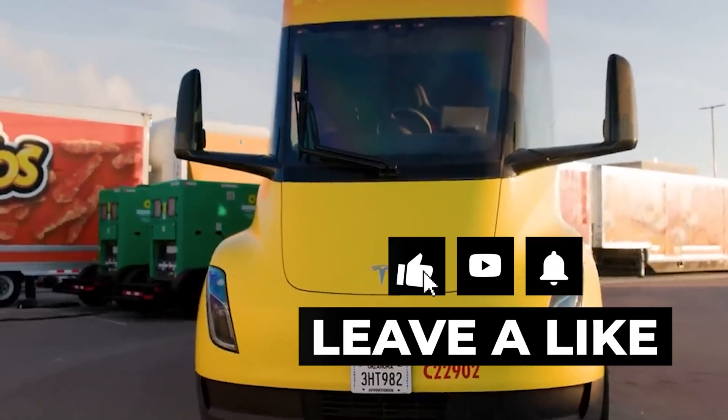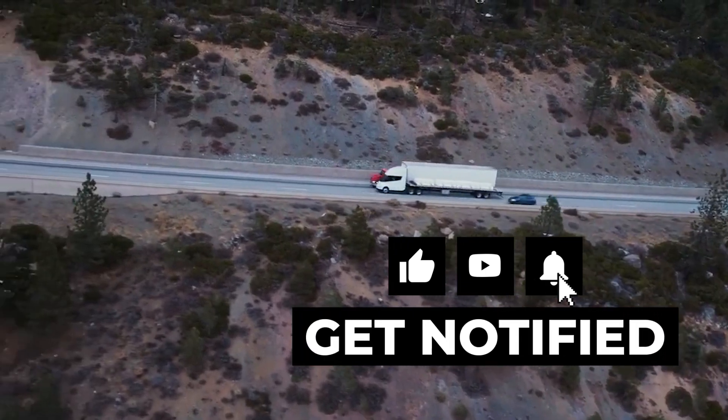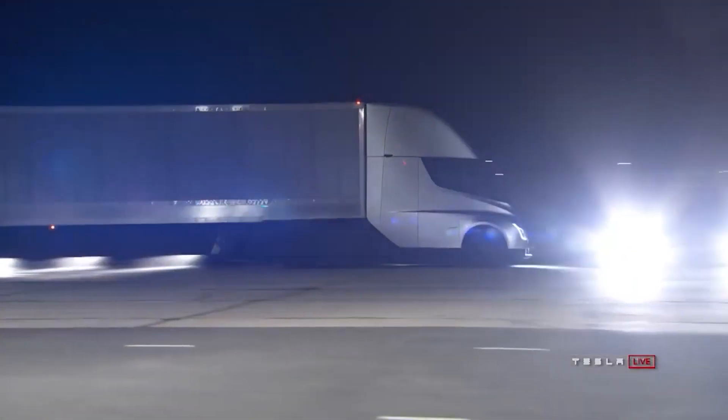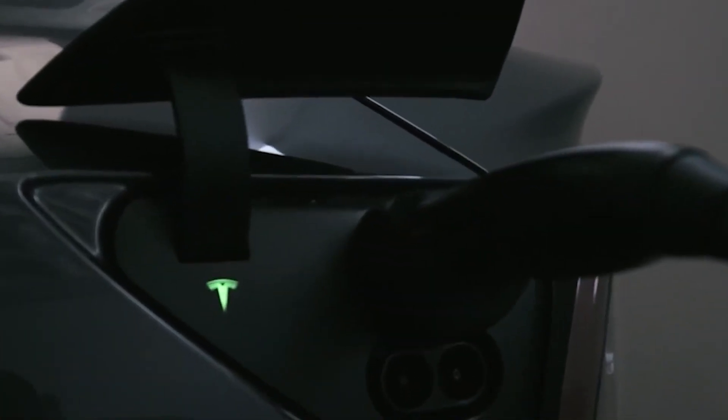If you enjoyed this video, be sure to hit the like button and subscribe to our channel for more content like this. And as always, feel free to share your thoughts and opinions in the comments below. Thanks for watching, and I'll see you in the next one.